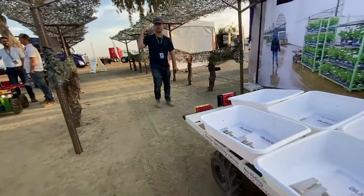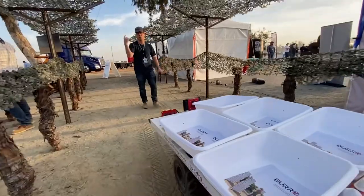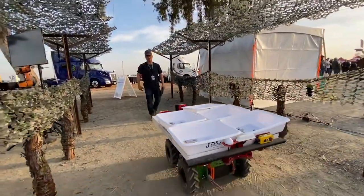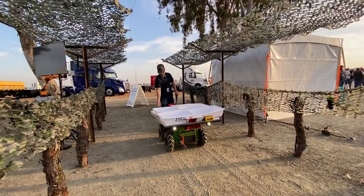I can say, hey, go down this road, come back, or I can train it all the way down this road over the full distance, and then have it go back and forth. And that route can be saved and shared across all robots on site as well.